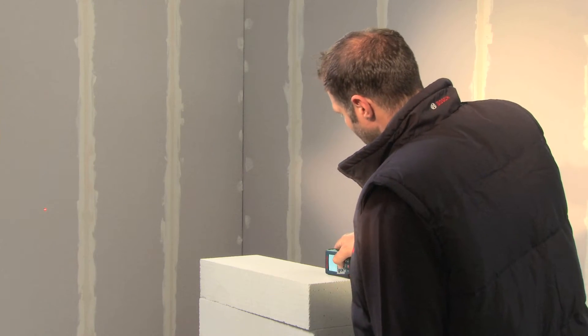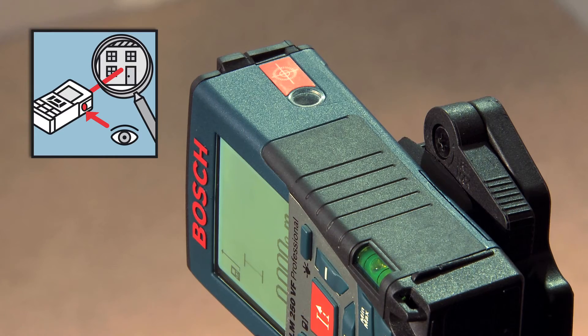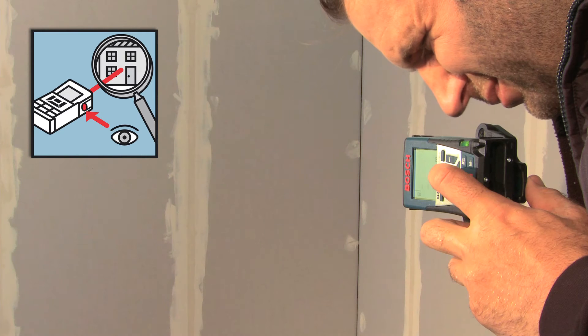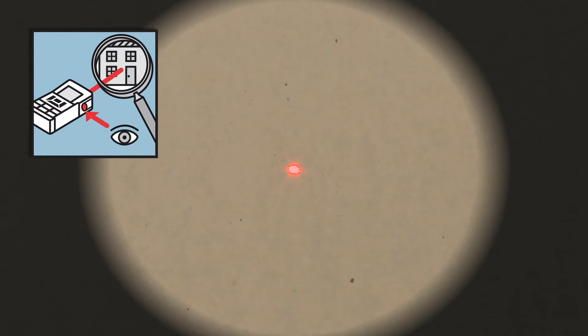The typical measuring accuracy is ±1 mm and is therefore absolutely precise. Thanks to its new integrated viewfinder, the GLM250VF Professional offers optimum visibility of the laser point, regardless of distance and brightness.